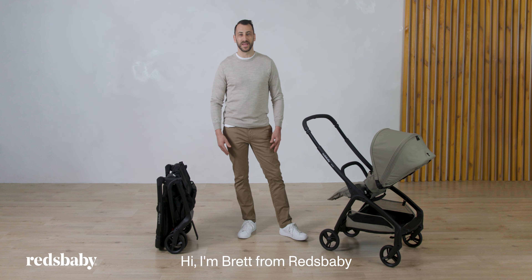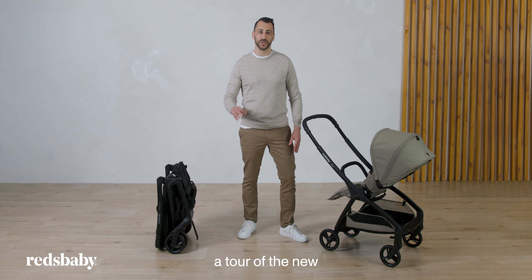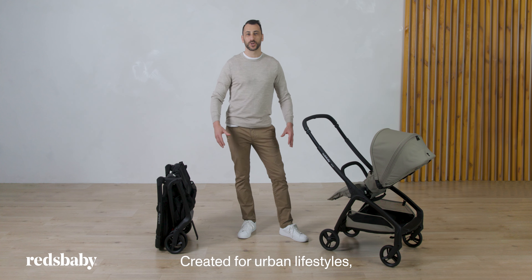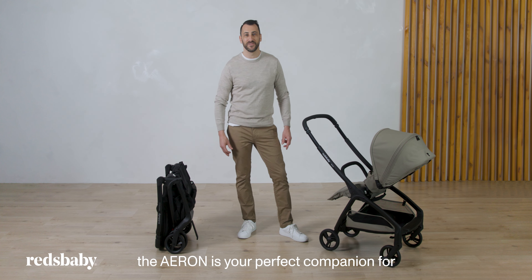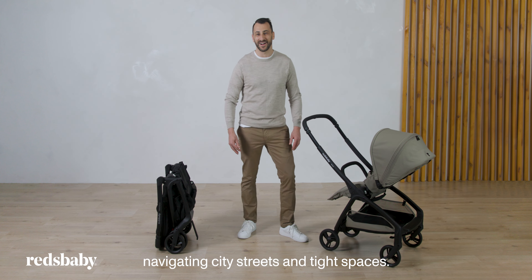Hi, I'm Brett from Red's Baby and I'm going to take you on a tour of the new Aeron Pram. Created for urban lifestyles, the Aeron is your perfect companion for navigating city streets and tight spaces.